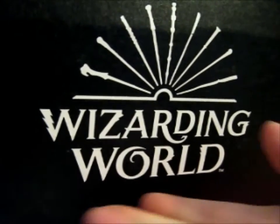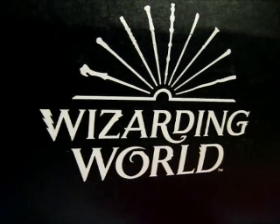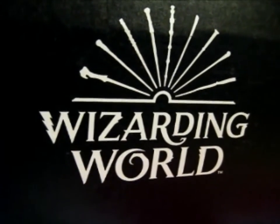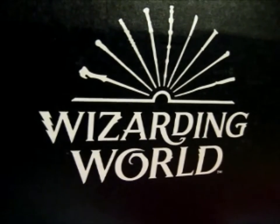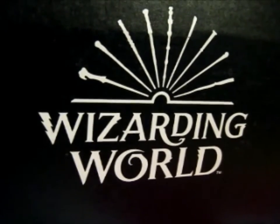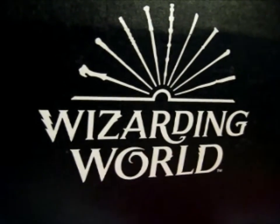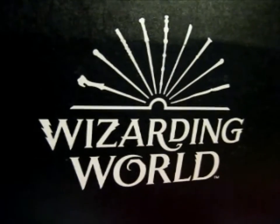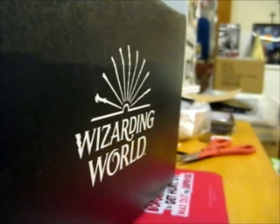Rose here, and this is the Wizarding World crate. It has finally arrived. This is crate number 32 — or is it 31 or 32? It'll say in the title anyway. And this is the January 2020 box. So it's been a while coming.